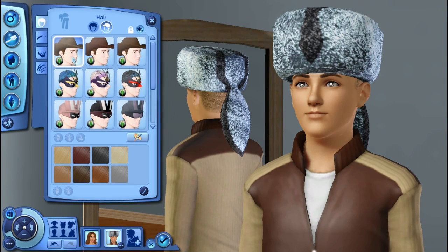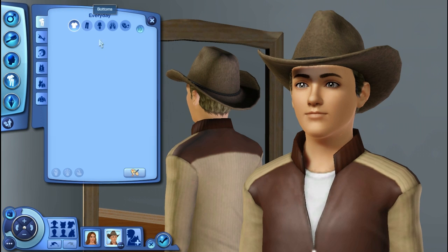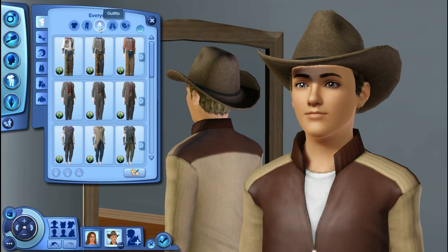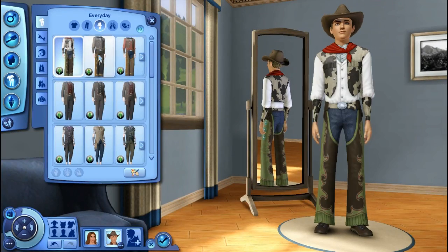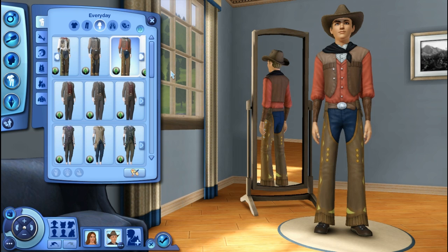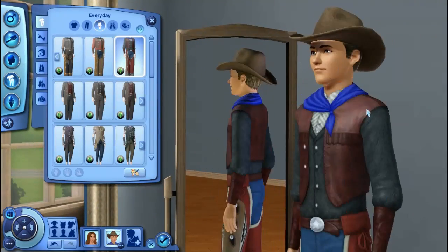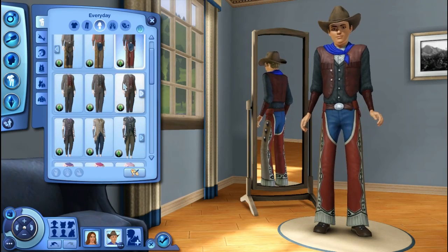Let's give him a cowboy hat and head into clothing. No new tops, no new bottoms. But of course, some new outfits. A little cowboy outfit for our Western theme — that's actually really cute. I didn't even mention this: there's a Western, Horror, and Superhero theme — that's what Movie Stuff is all about. I like the little scarf — that's a nice touch. I don't think this is bad; definitely for the theme, it's nice.